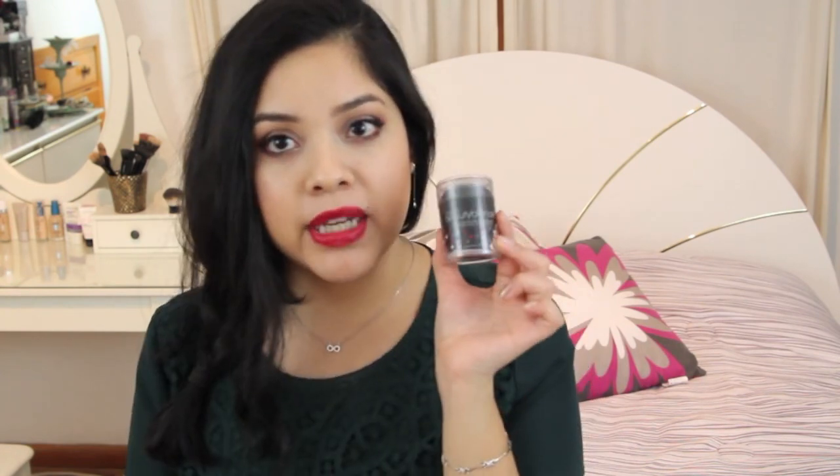I also got the Beauty Blender in black for Christmas. I've already used it once for foundation so it's a little dirty. I've been wanting to try the Beauty Blender for a long time.